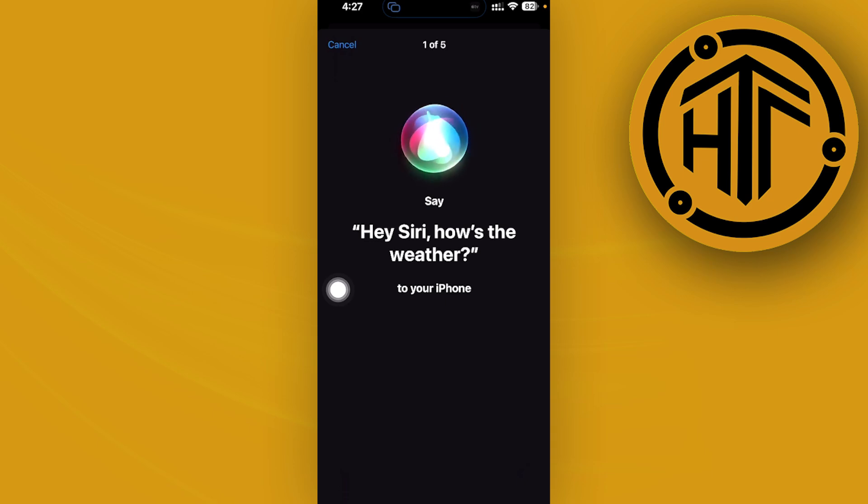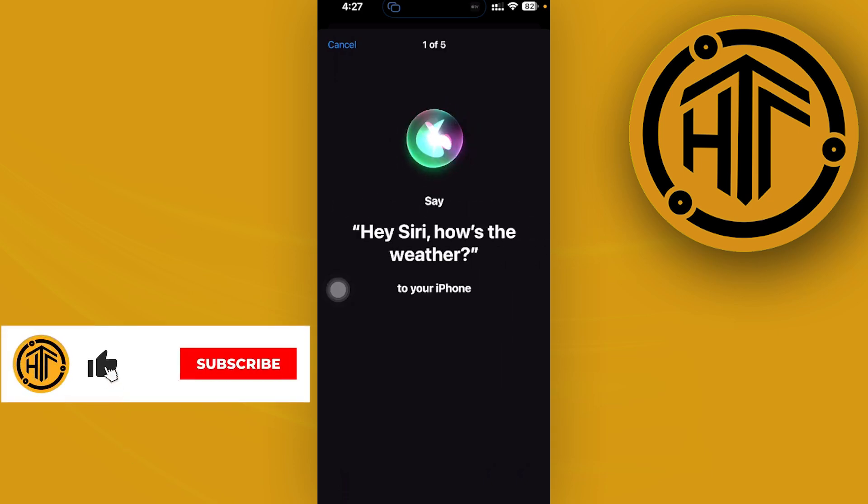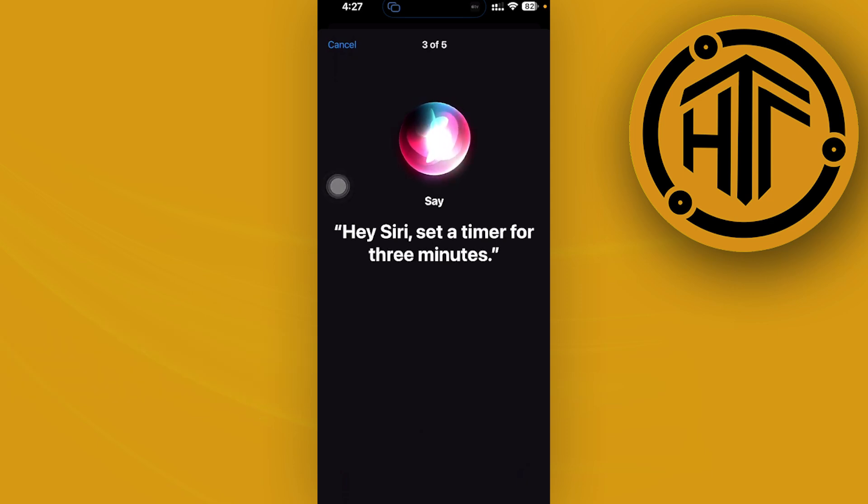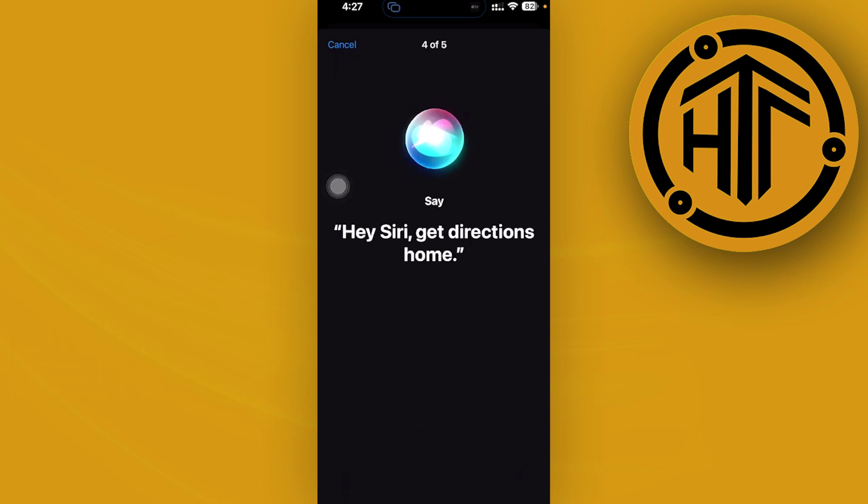Go ahead and say the phrases as prompted. For example: Hey Siri, how's the weather? Hey Siri, send the message. Hey Siri, set a timer for three minutes. Hey Siri, get directions home. Hey Siri, play some music.